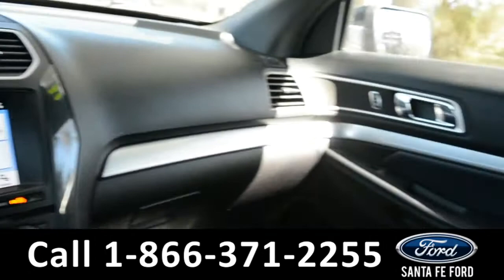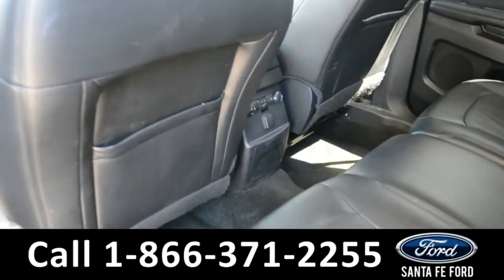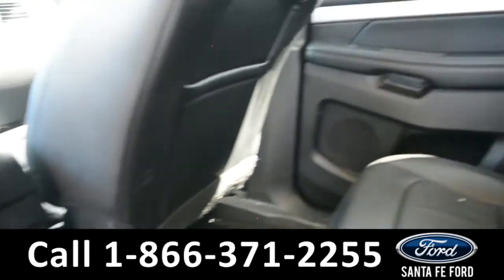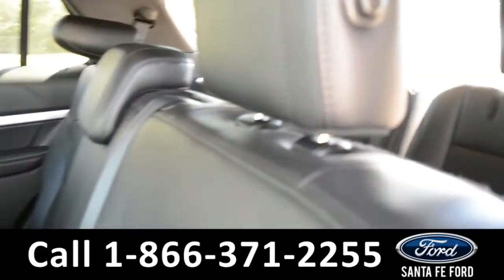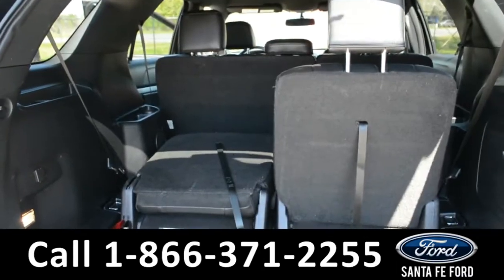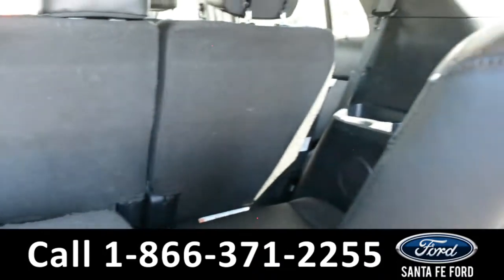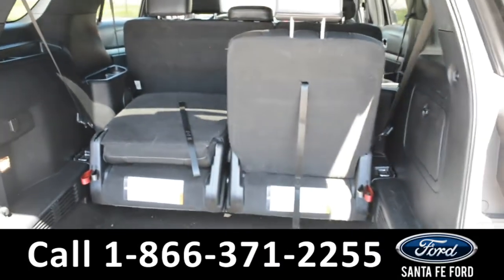Now let's take a closer look into the back. It has a rear climate control. The seats are foldable, and there is also a third row. Here's a quick look into the cargo area. These two seats do fold down, and this vehicle does have a lift gate.